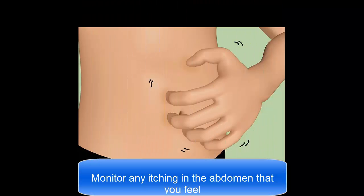Monitor any itching in the abdomen that you feel. If you have worms, you may feel an itching in your abdomen that is not normal. This itchiness occurs because the worms release toxins in your body that your immune system responds to like an allergic reaction.